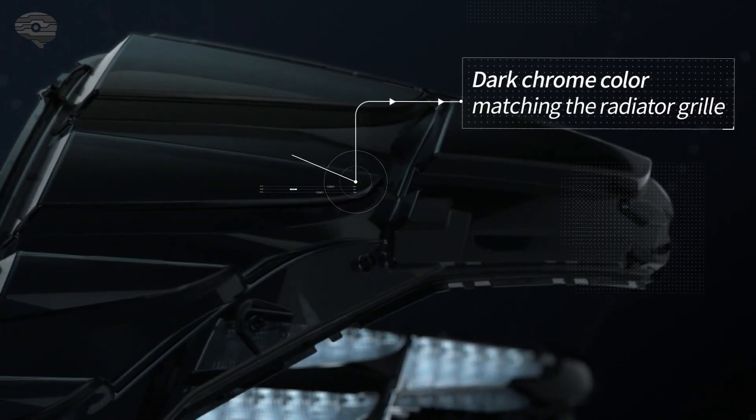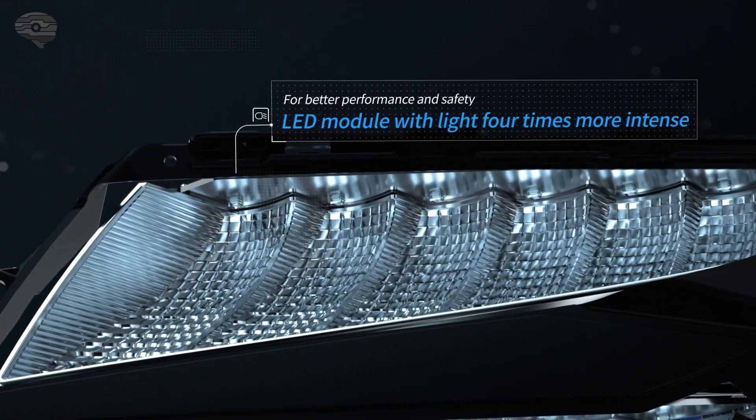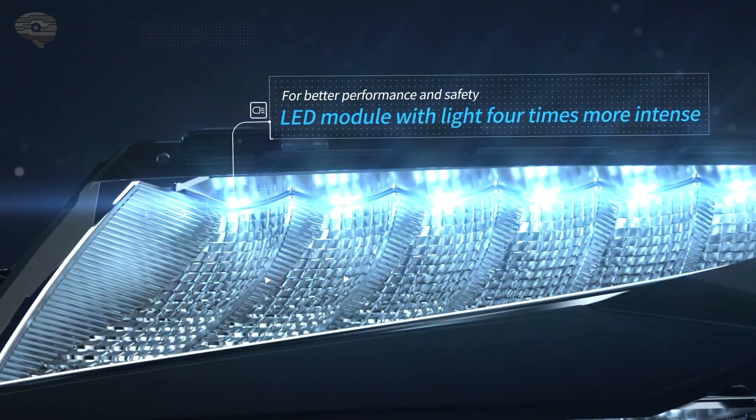A sensor has been integrated to reduce the power levels sent to the headlights if it detects too high a rise in temperature.